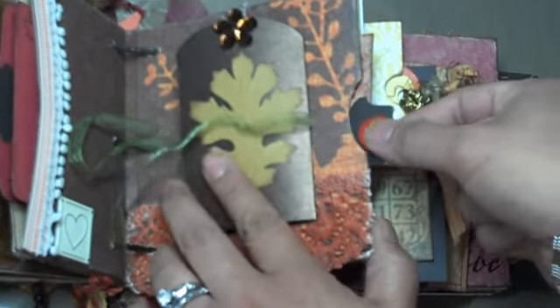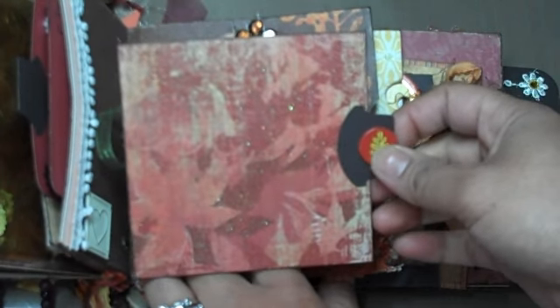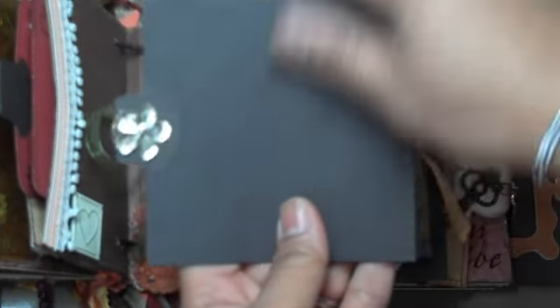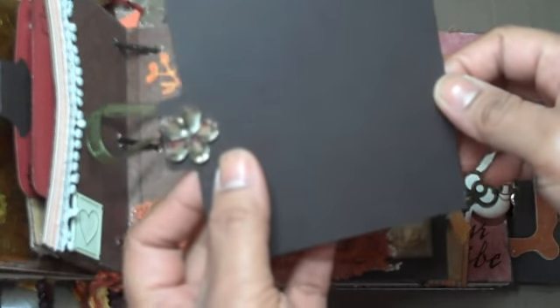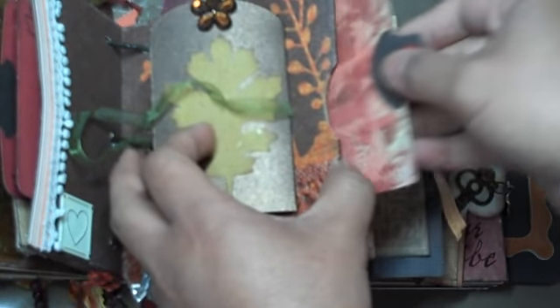In the pocket, I just have a really simple insert where I can do some journaling or add a photo — I'm probably going to add a photo there. On the back side I actually kept it pretty simple, I didn't put anything back here. It's really hard to figure out what I'm going to do since I haven't taken pictures for Thanksgiving yet.